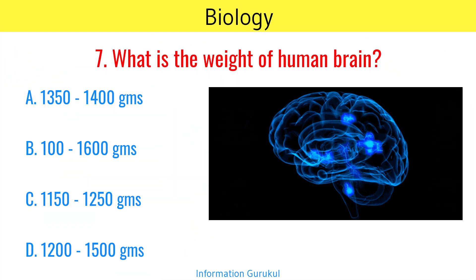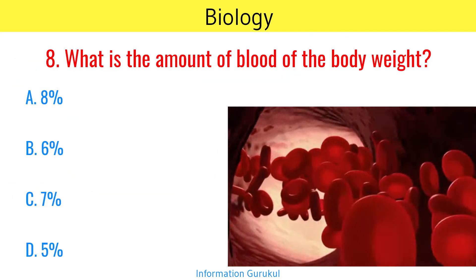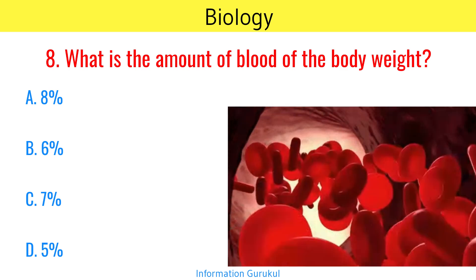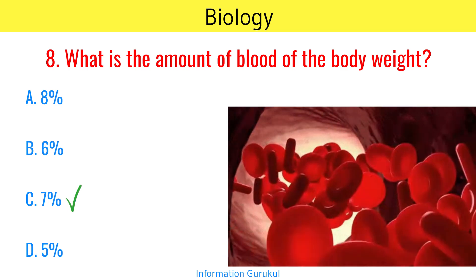What is the weight of the human brain? 1350 to 1400 grams. What is the amount of blood as a percentage of body weight? 7%.